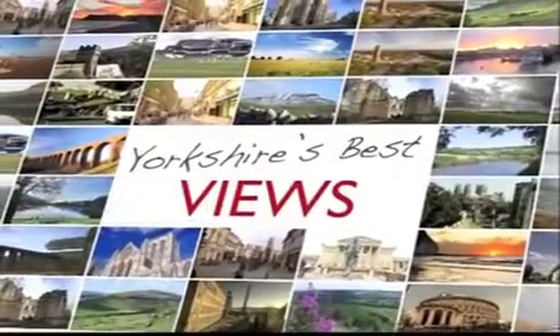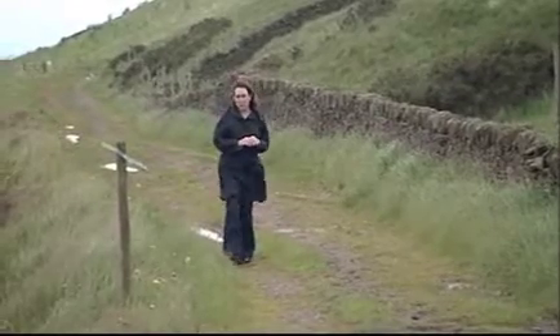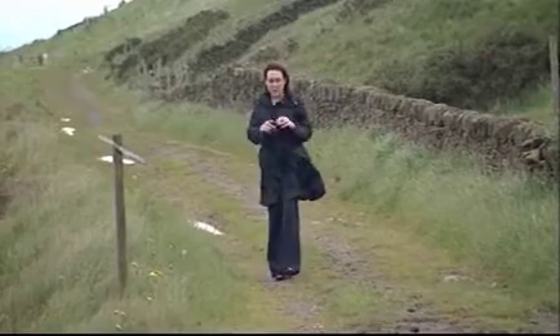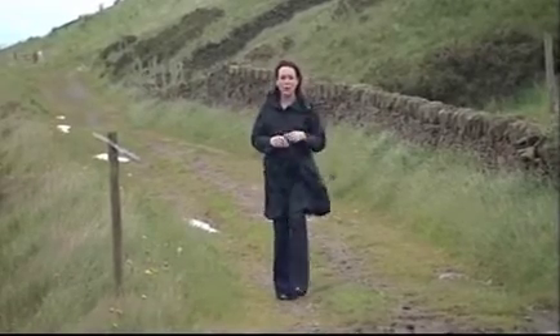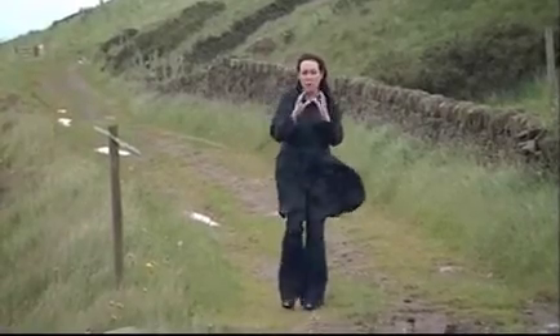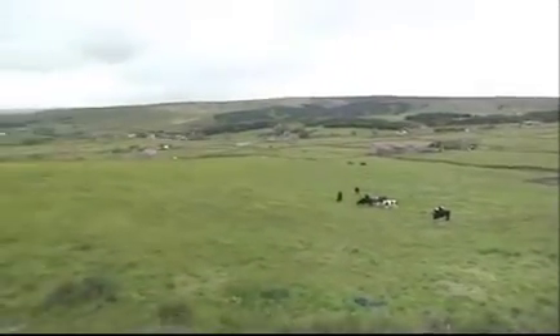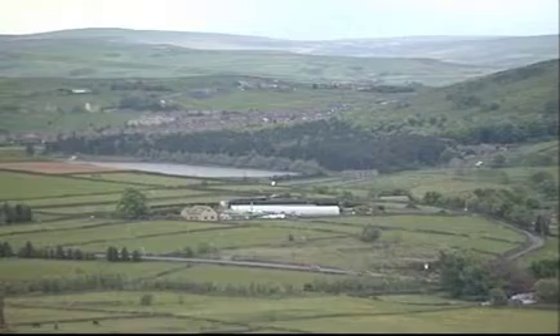Today's view takes us to a hillside between Halifax and Keighley, overlooking Bradford. Under these fields were two important commodities that made it so important in industrial history: coal and clay. That's why the country's most famous local potter based his pottery here. Today's view is Soil Hill, near Halifax.